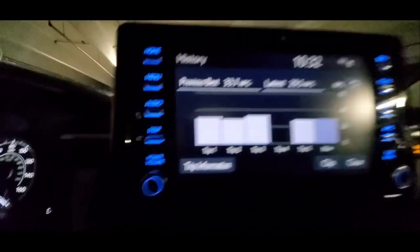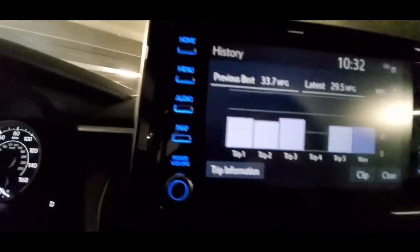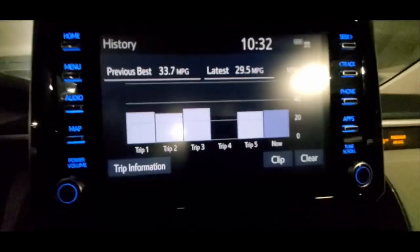It also provides you with the last five trips' miles per gallon and your current MPG, as you can see where it says 'Now.'